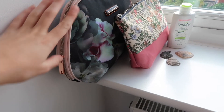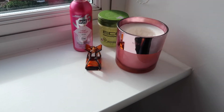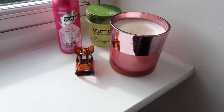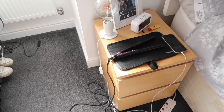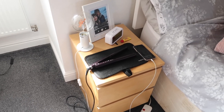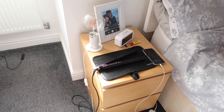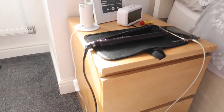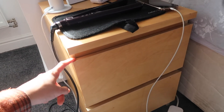Then I've got my windowsill — I keep my makeup on there because I always do my makeup in the mirror next to my window. I've just got a candle from Next and some random bits and pieces. Moving into the next corner, I've got my bedside table. All of the furniture came with the house — generally when you move out of halls into second and third year, uni houses off campus tend to come with basic furniture.